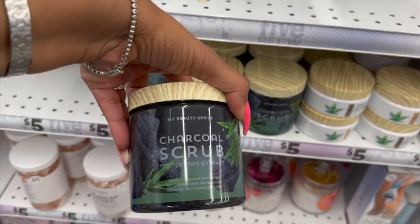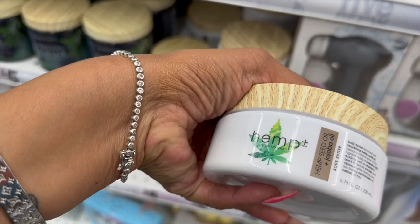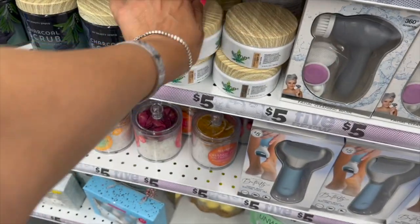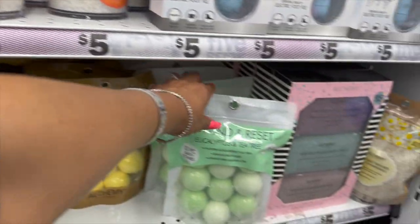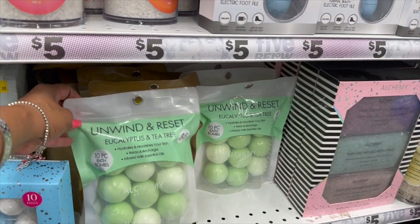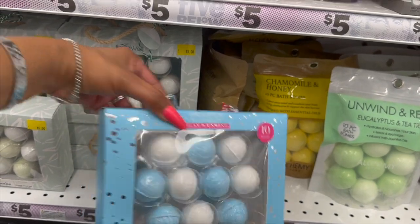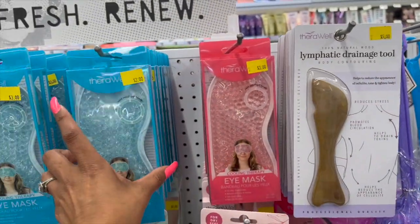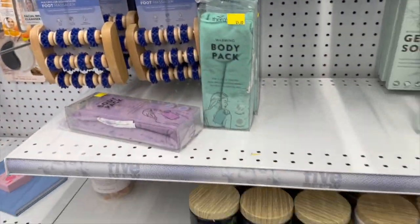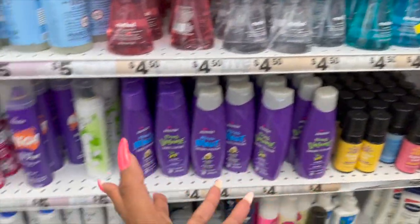Lots of new skincare — My Beauty Spot charcoal scrub with tea extract for five, hemp seed oil with jojoba body butter, and I haven't seen the rose petal bath soak before. They have huge 'Wine Relax by Alchemy' bath bombs — you get 10 for five dollars. Plus gel socks, a lymphatic draining tool, and a gel eye mask. Lots of new spa section items, perfect for Mother's Day, including name-brand drugstore items.